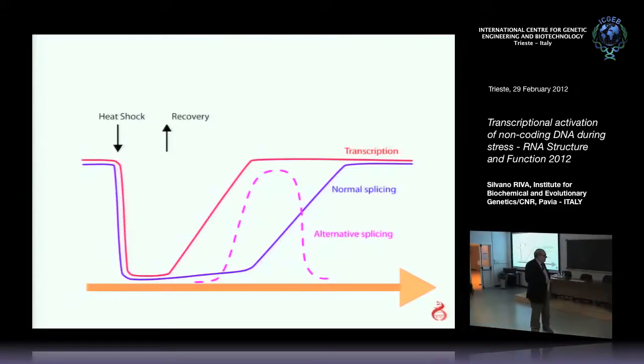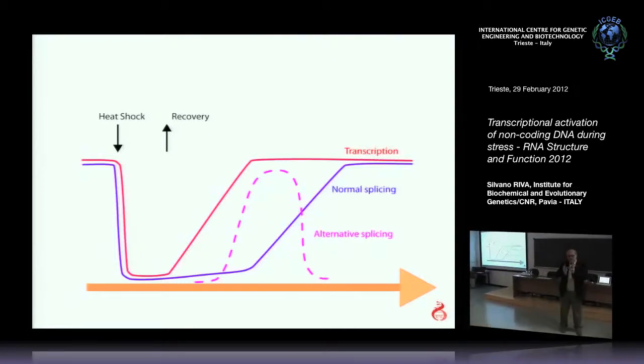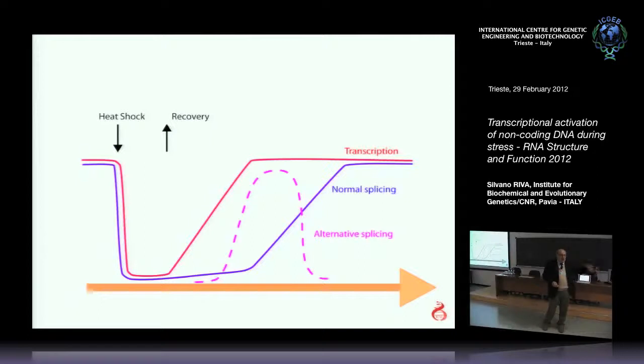What happens during this treatment is that transcription and DNA replication is shut off. Transcription and splicing — everything is shut off except for a few genes. Heat shock induces the activation of a transcription factor, heat shock factor one, which is normally in the cytoplasm. When you apply heat shock, this transcription factor trimerizes and goes back to the nucleus, where it binds to the promoter of the heat shock proteins — the only proteins produced, which are chaperonins, produced to protect other proteins from destruction.